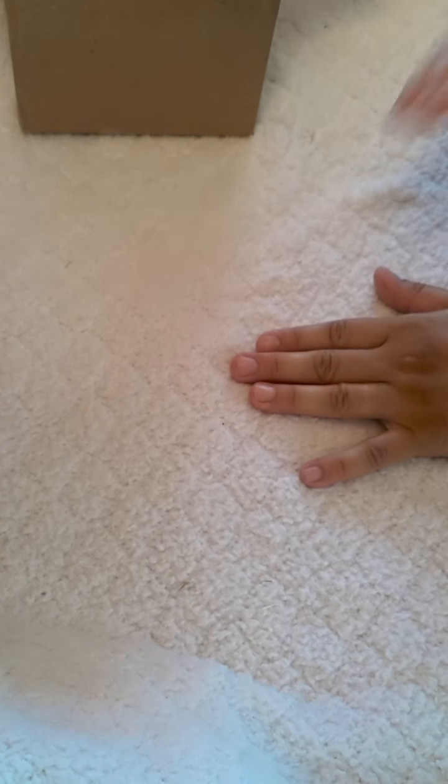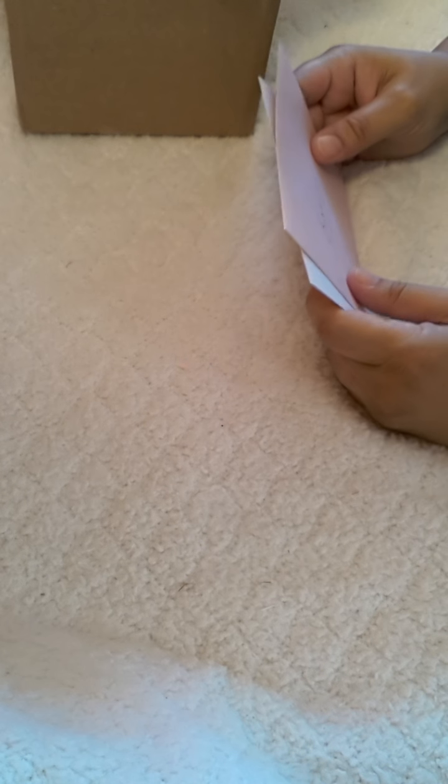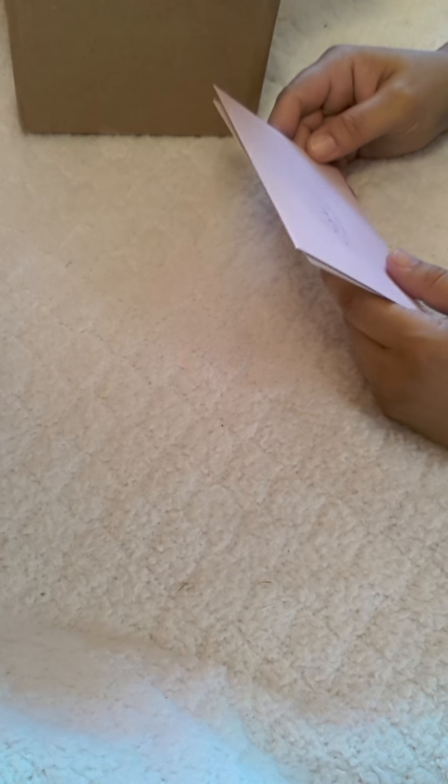Hi everybody, it's Liza from Visa's Paper Passion. I have a box to open — actually I've opened it, but I want all of you to see the beautiful items in it. This is from Doreen of Ulala Vintage Treasures.